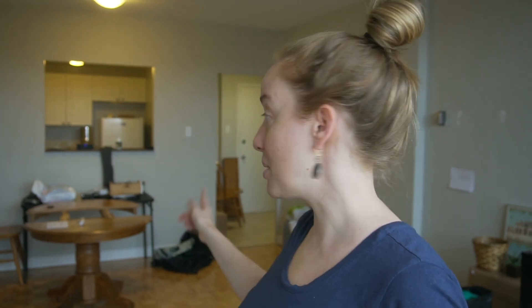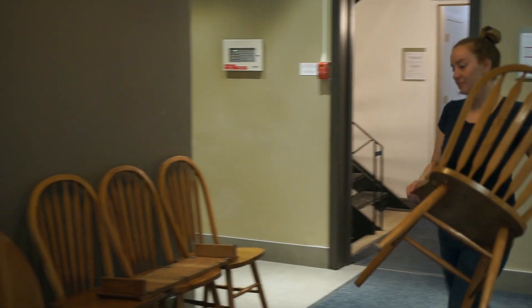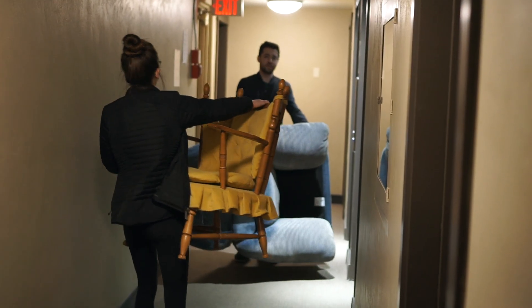We're about to put our table and kitchen chairs in the lobby of our building with a free sign to see if someone will take it — otherwise we'll have to drive it to the thrift store. This is the day before we're moving out and we're making excellent progress: someone came to get the couch, chair, and our yellow chair, which is awesome.